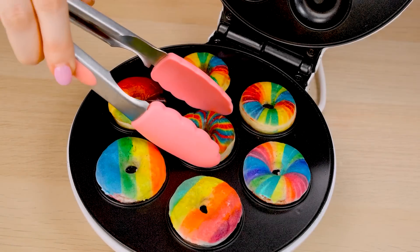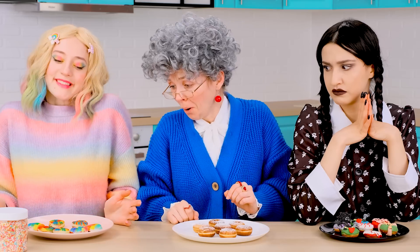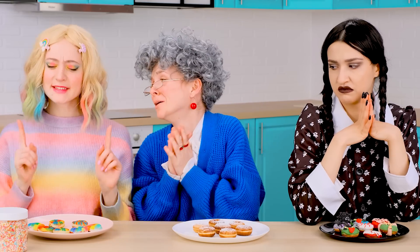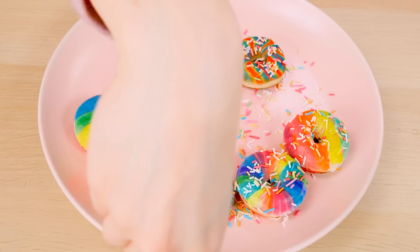Look at my donuts! My most rosy ones! Very nice donuts! I want to sprinkle them with sprinkles. It doesn't open — what a tight lid! Open! Oh no! Oops. I'll sprinkle them like this. This combination is the most delicious.